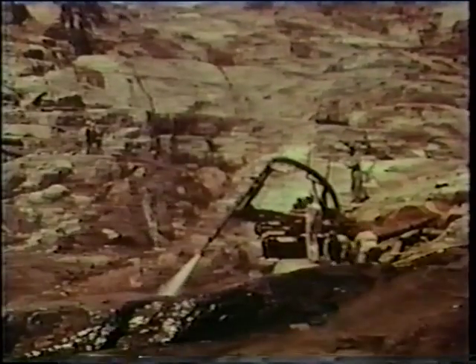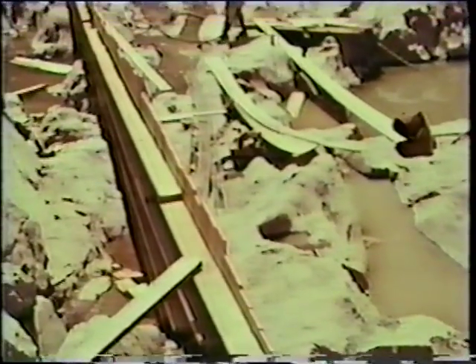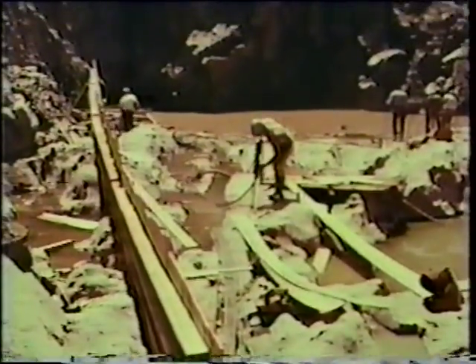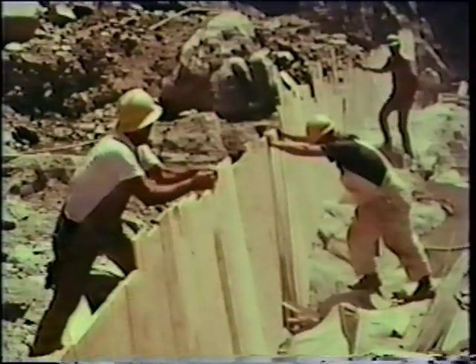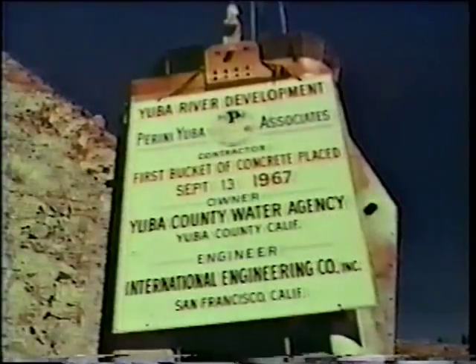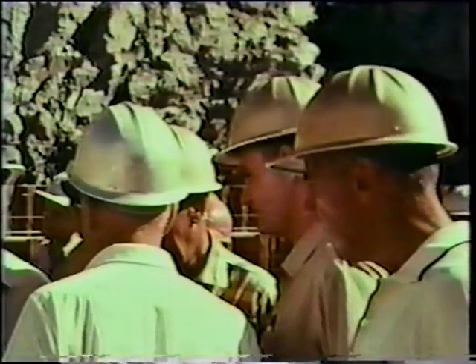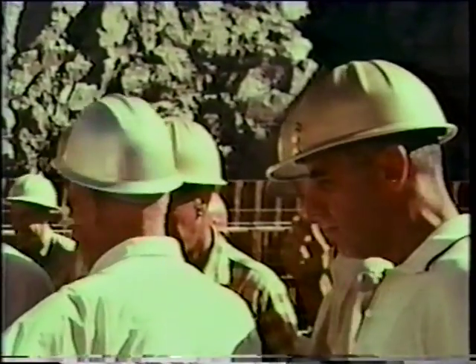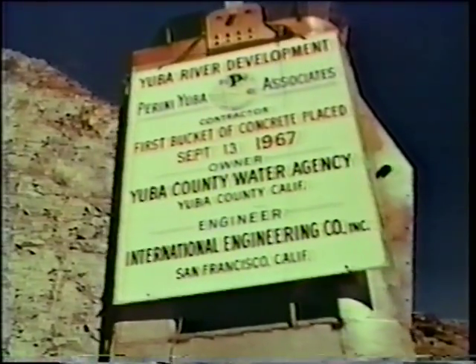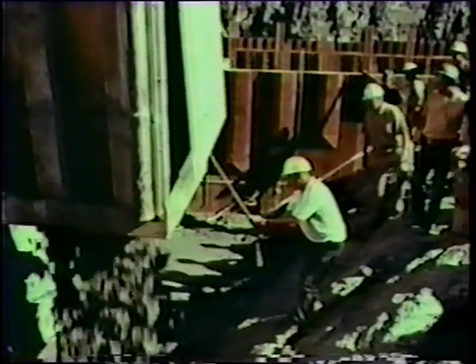It was August 1967, and on both sides of the steep canyon the solid rock to anchor the dam lay fully exposed. In the river bottom, carpenters began laying the first wooden forms to shape the big concrete shell. The first bucket of concrete on September 13, 1967, would be followed by the last one 22 months and 350,000 bucket loads later. It would take men, trucks, and equipment just short of two years working around the clock to pour this massive monument on the Yuba.